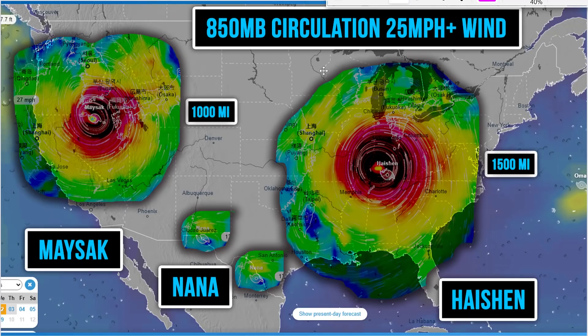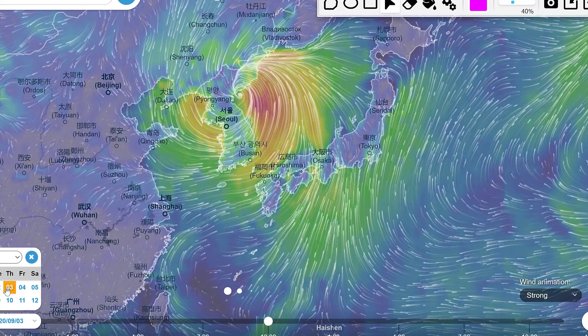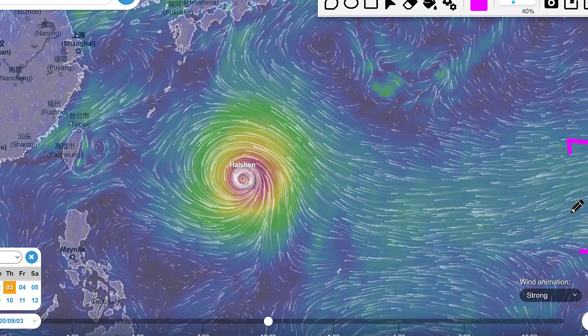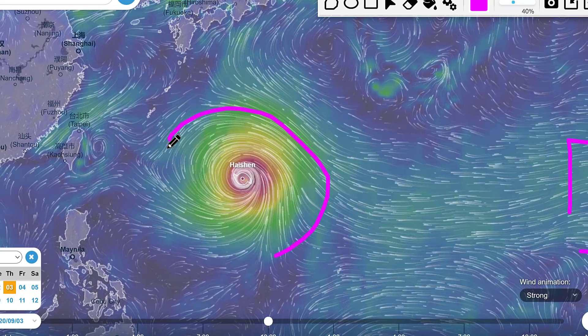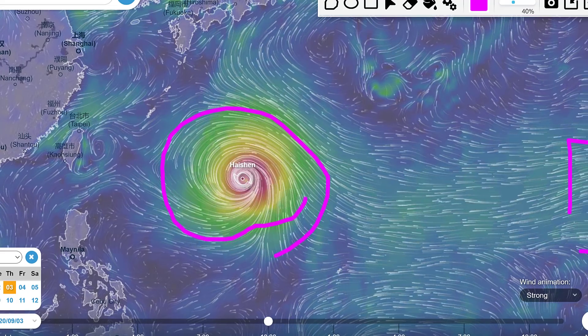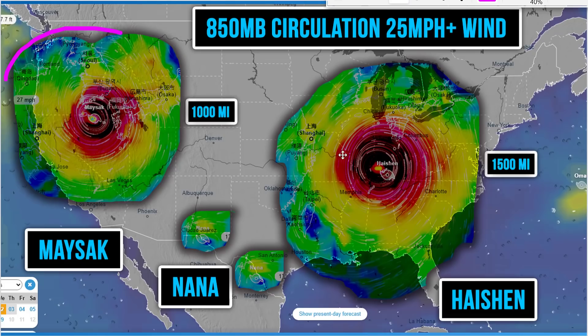Now I'm going to show you a little bit of a comparison, and then we'll go over the actual wind speeds. I've cut out the 850 millibar circulation. So going back, you can see where the wind speeds are 25 miles per hour plus and where there's a circulation — I've essentially cut that out. It's the greens essentially of these storms, and we're going to do a size comparison of the wind fields with these different storms.